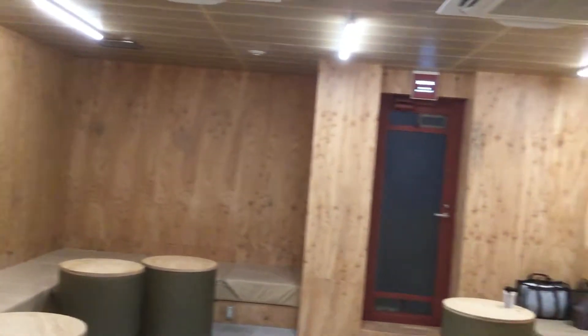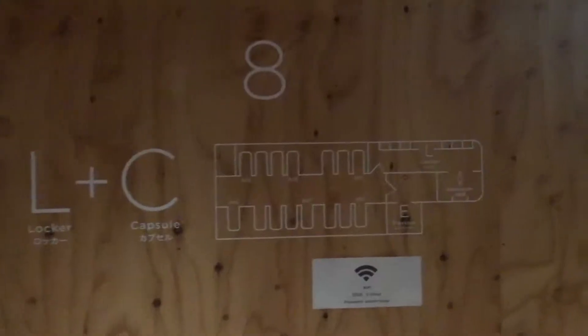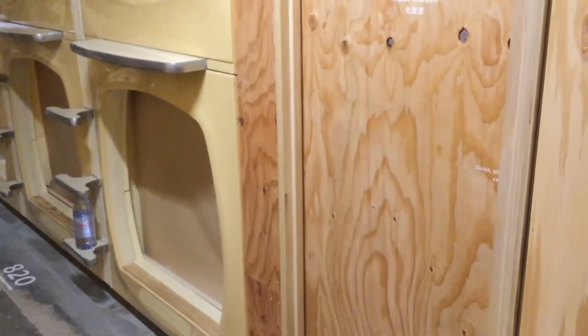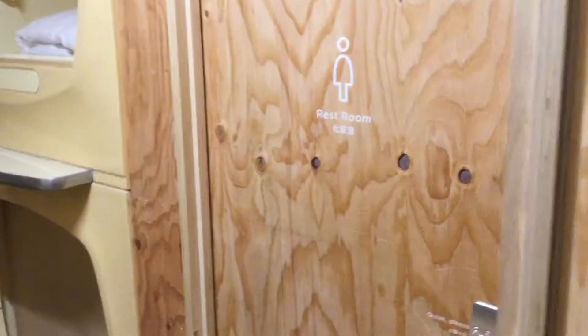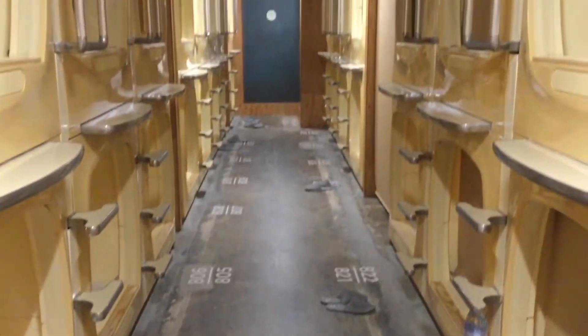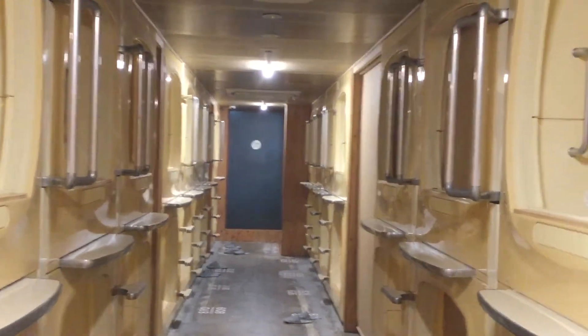The procedure to stay at a capsule hotel may seem intimidating at first, but it is essentially the same at most capsule hotels and only differs slightly from other types of accommodations in Japan. Some places even provide English check-in instructions at the counter or may have English-speaking staff. Step 1: Remove your shoes and place them into a locker, then take the key to the check-in counter.